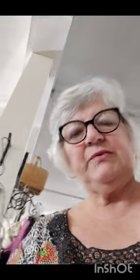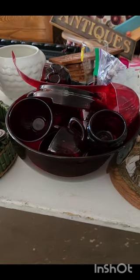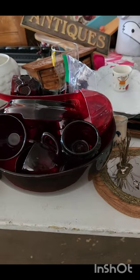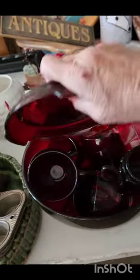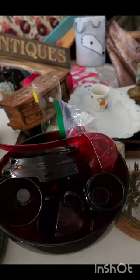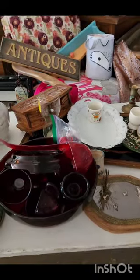I forgot to show you this, which is kind of sweet. I know that it's valuable — it is a punch bowl. Unfortunately the ladle is plastic, but I got the punch bowl and the glasses. A couple of Avon glasses there — there are some people who like them. We'll get that put out and have some fun with that.